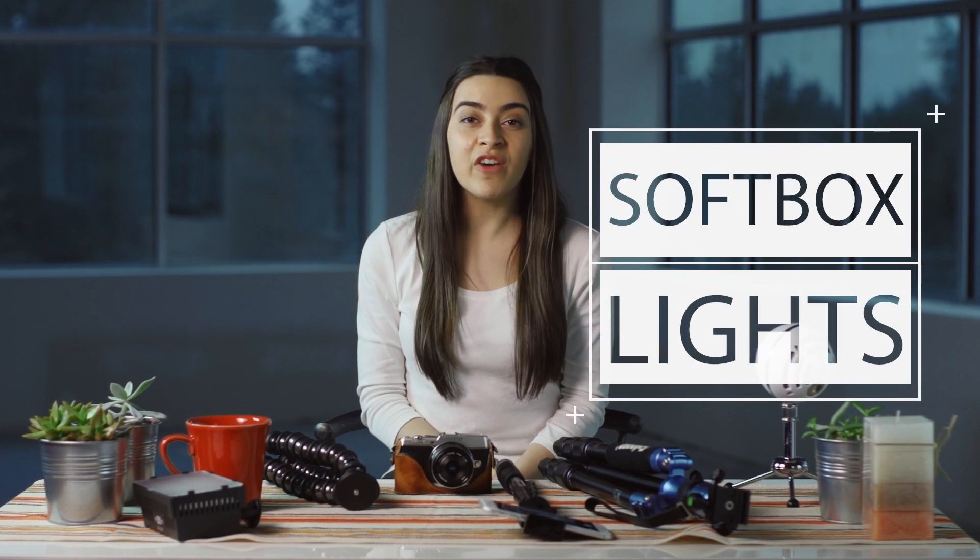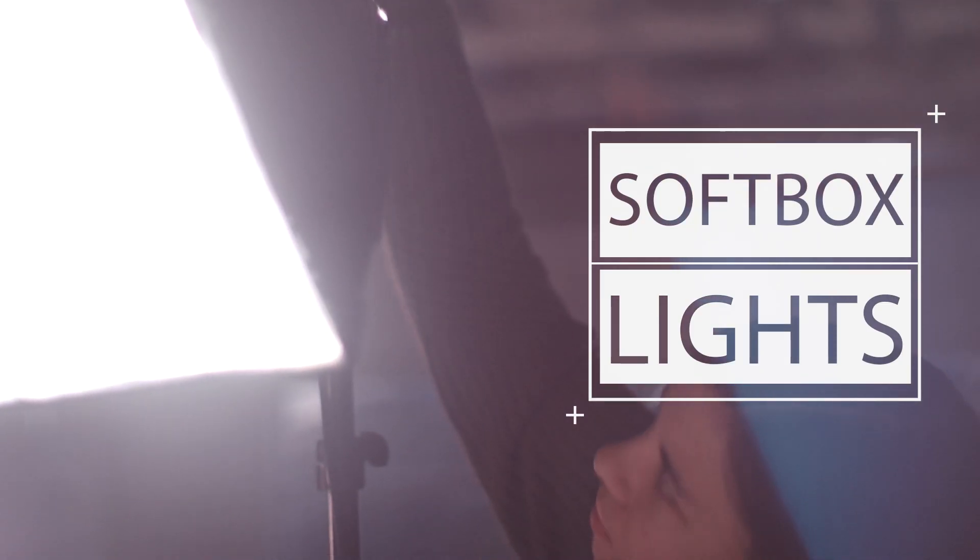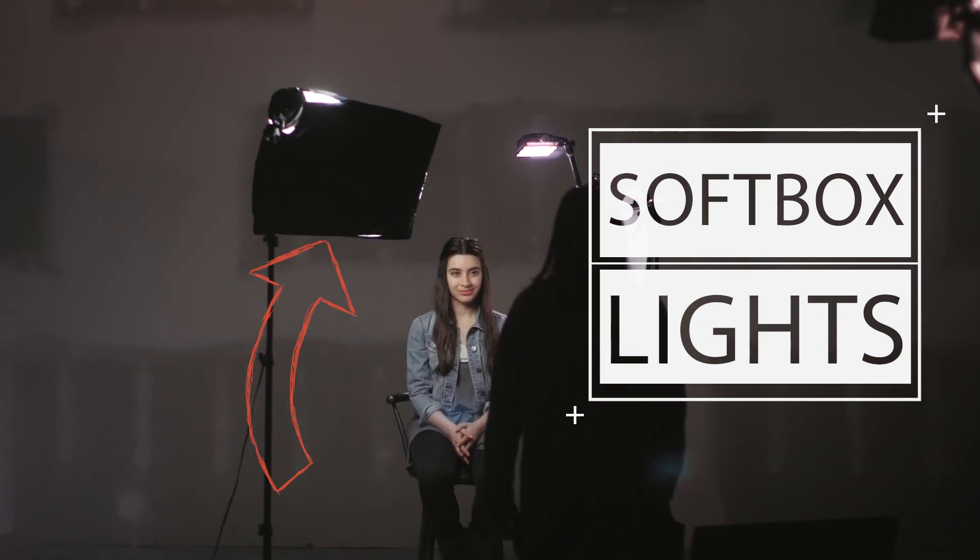Next up, lights. Softbox lights are what portrait photographers use. They create really nice soft light and they're a great choice if you're going to light your vlog with a three-point lighting setup, like the one from my lighting tips video.